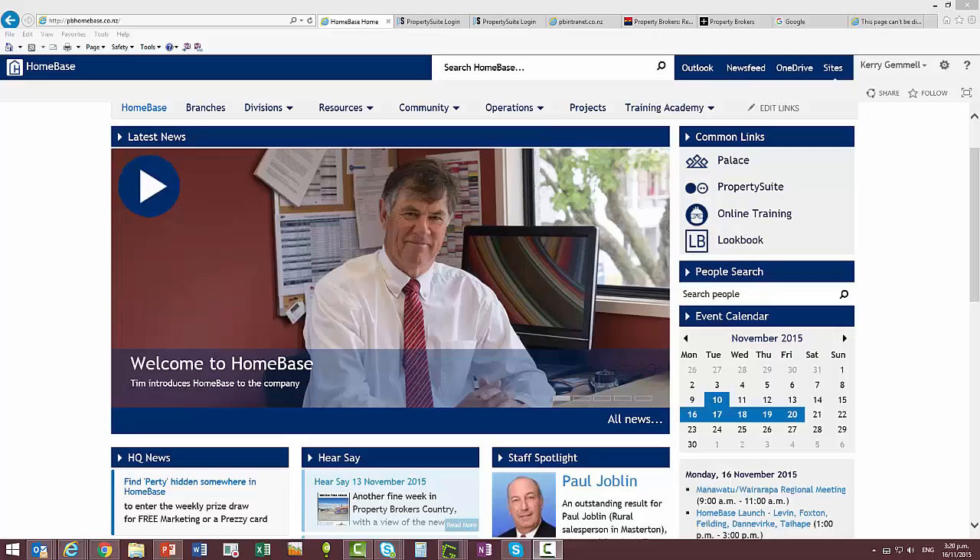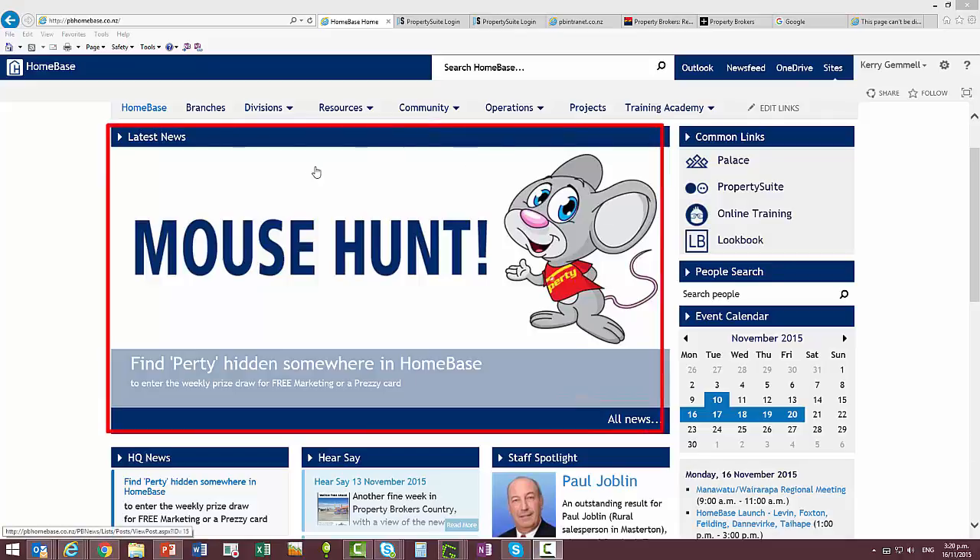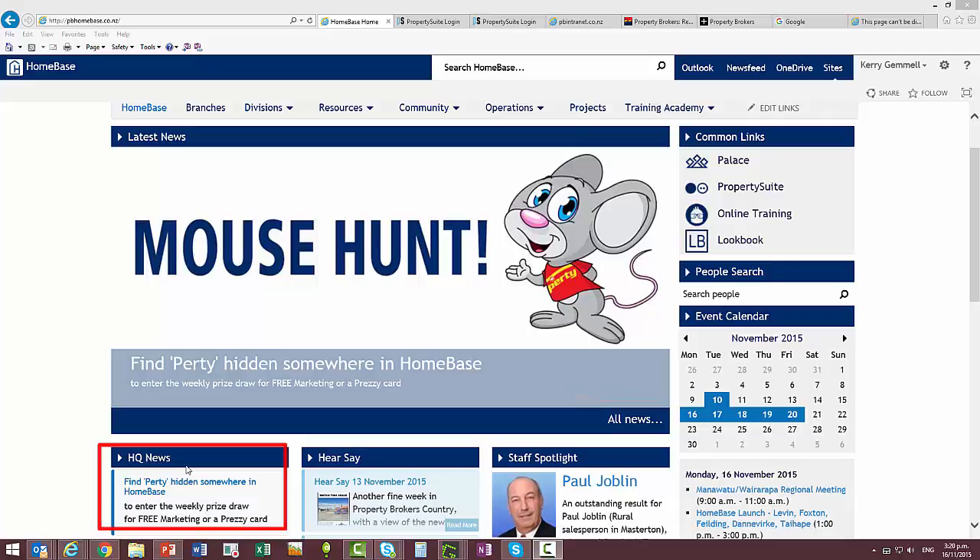Property Brokers News can be found on the home page of Homebase. It's been broken up into two sections: the top section called Latest News, and then a section down here called HQ News.